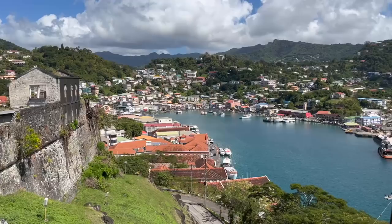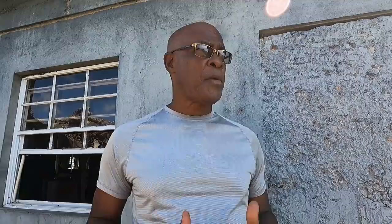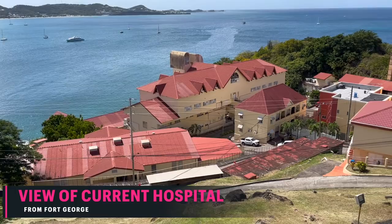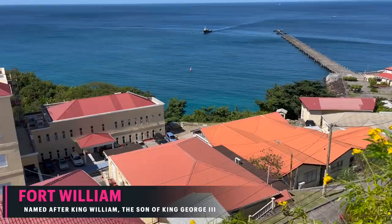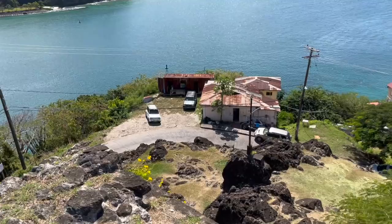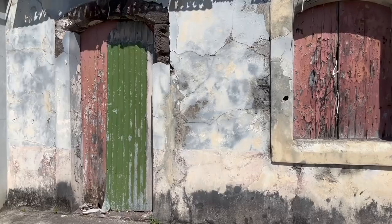Fort George provides a panoramic appreciation of this town. It allows us to see Hospital Hill. They call it Hospital Hill because the very first hospital on this island was built up there in 1736, and two years later a fort was built — eventually called Hospital Hill Fort. Later, after the visit of King William, son of King George III, they renamed it Fort William. From here at Fort George one can absorb so much, including a special breeze coming off the Atlantic Ocean, and get a better understanding of how Grenada emerged as a colony and developed as a people.